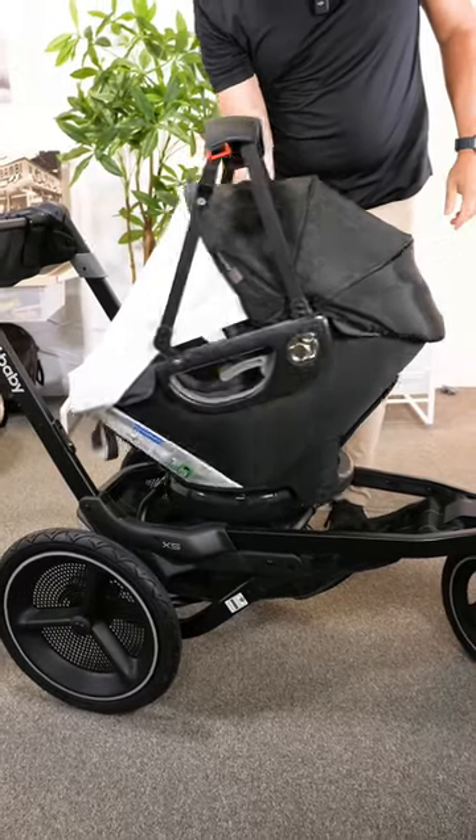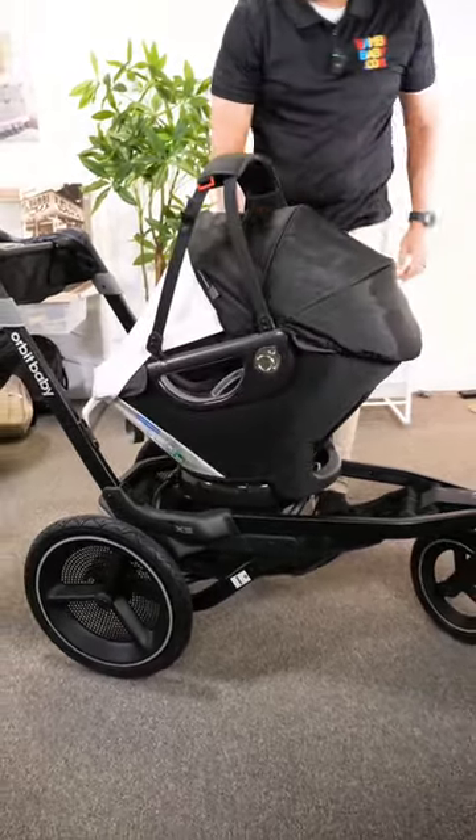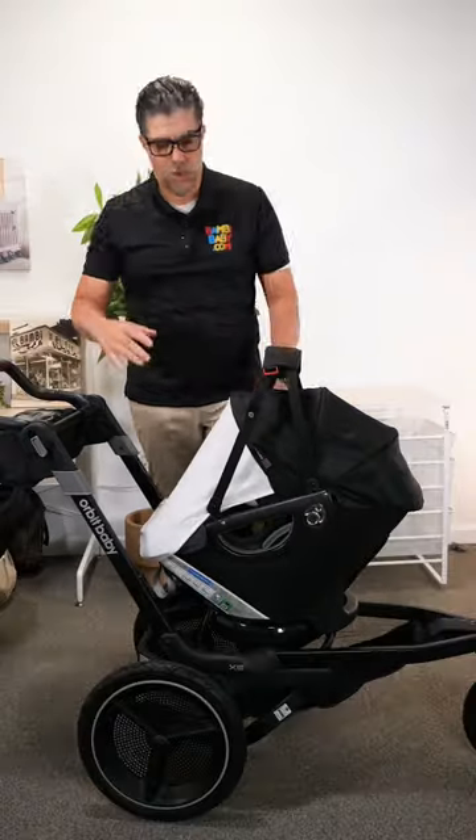The X5 is very versatile for that reason. It also works for dad to have one, mom to have another one, or multiple grandparents — it doesn't really matter. You can switch the frame around.